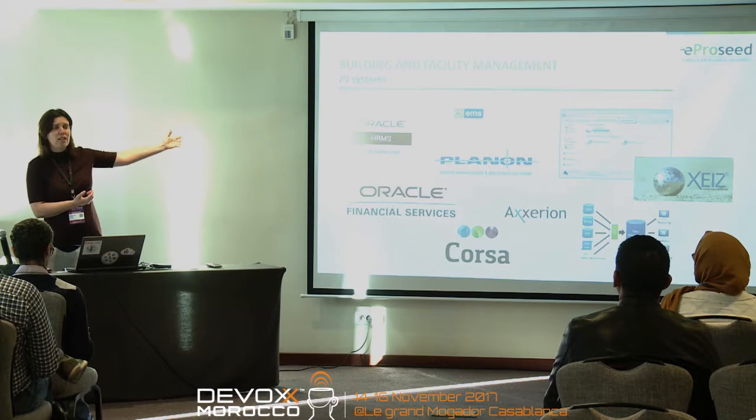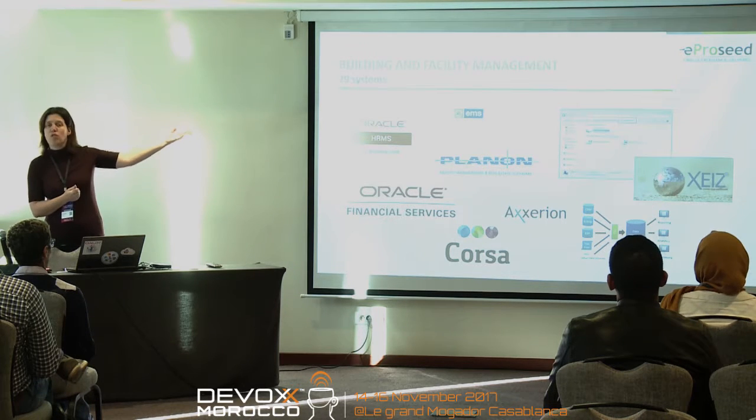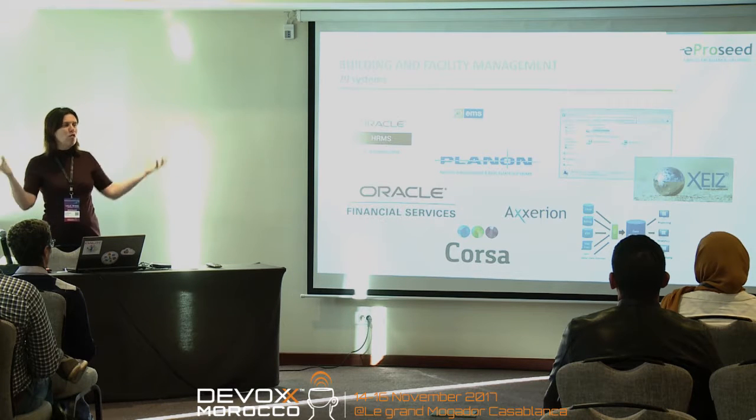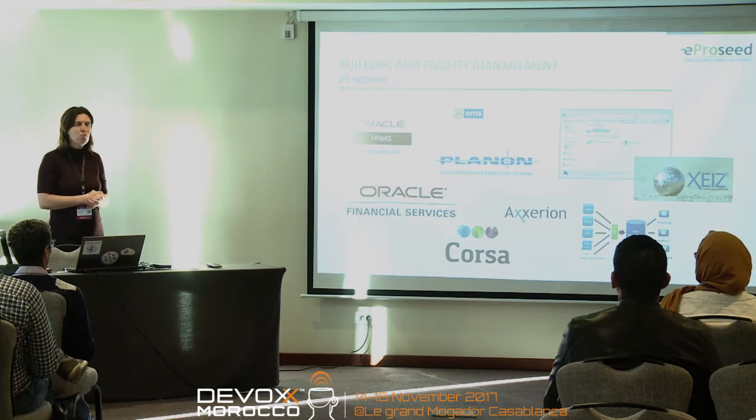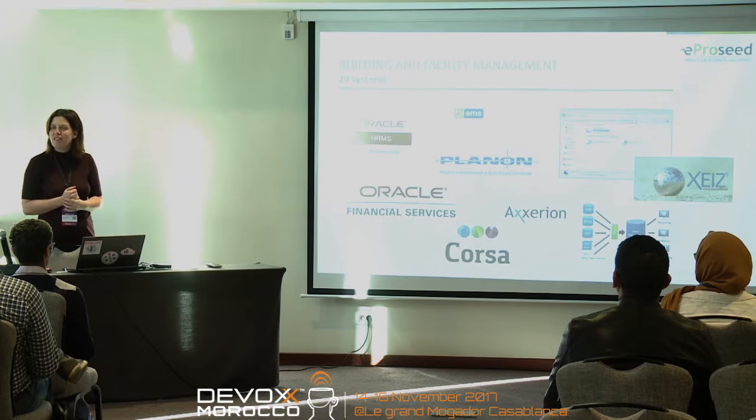For finance they had another one to keep track of project management. They had a project document management system plus just a network drive, and so in total they had 29 different systems to do their day-to-day job. That was an issue for them, as you can imagine, because it was very hard to get all the information.